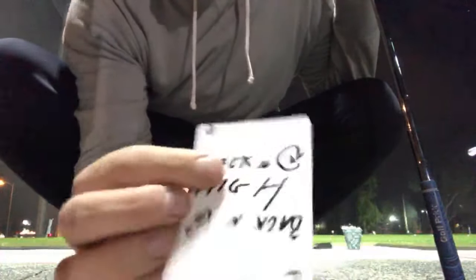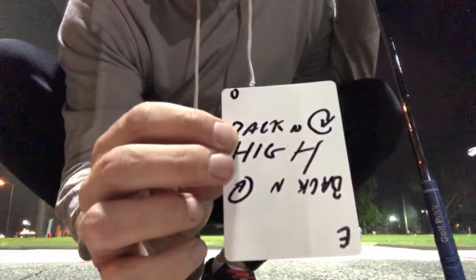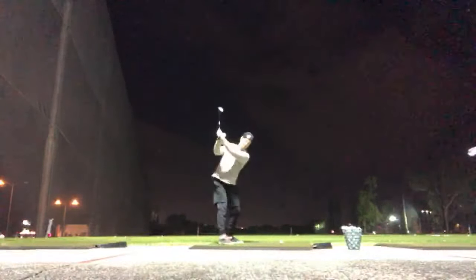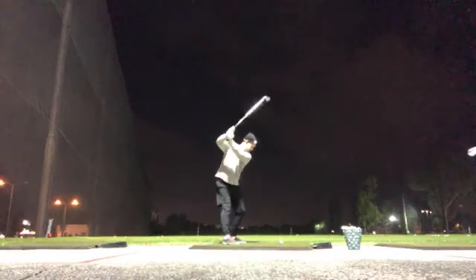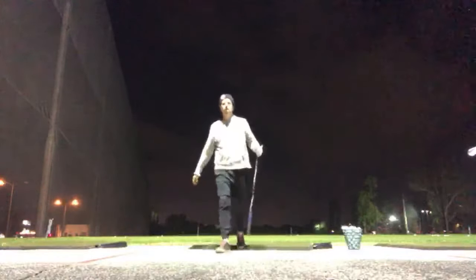This one says: back, make a big circle, and then hit it high. So it has both a shape and a specific movement to do — take it back, make a circle, then hit it high. That was a success.